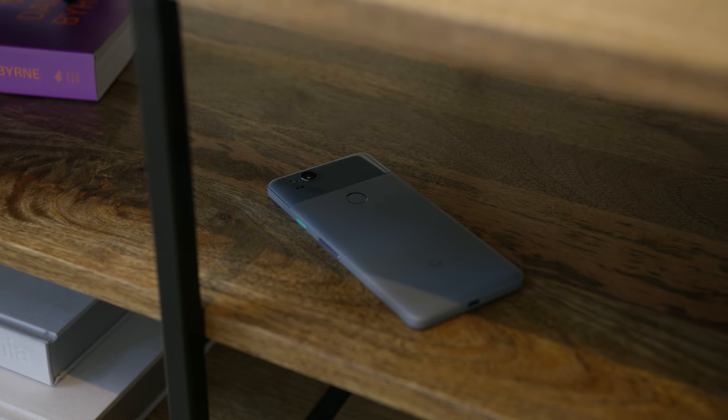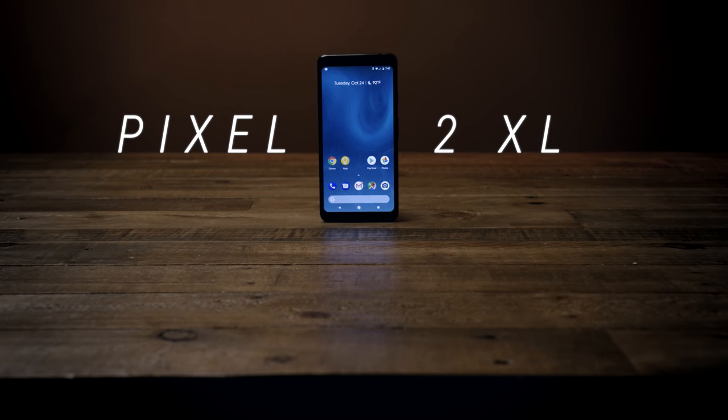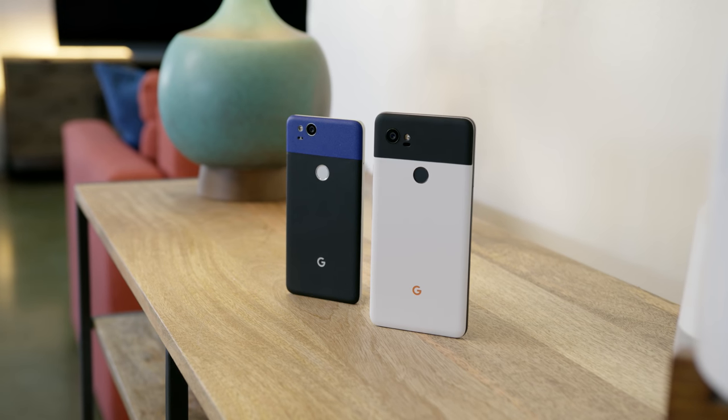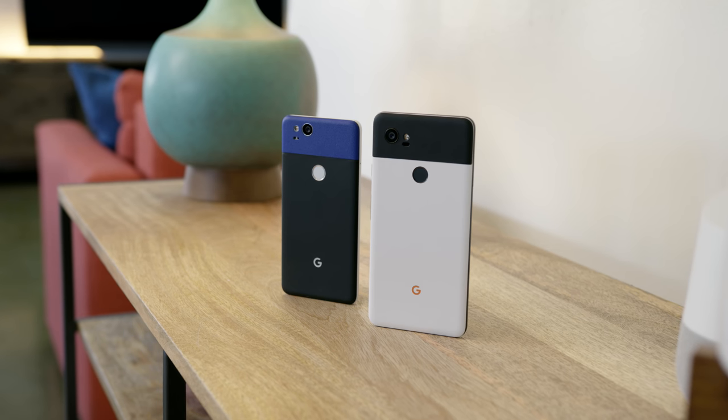When these were announced, everybody was excited — DXOMark scores, finally a bezel-less display, at least on the Pixel 2 XL. But then devices started rolling out, people started getting them in hand, and it almost turned into this horror story for Google. Now aside from the beatdown Google's taken over the past couple weeks, there's actually a lot to like about the Pixel 2 and its bigger brother.